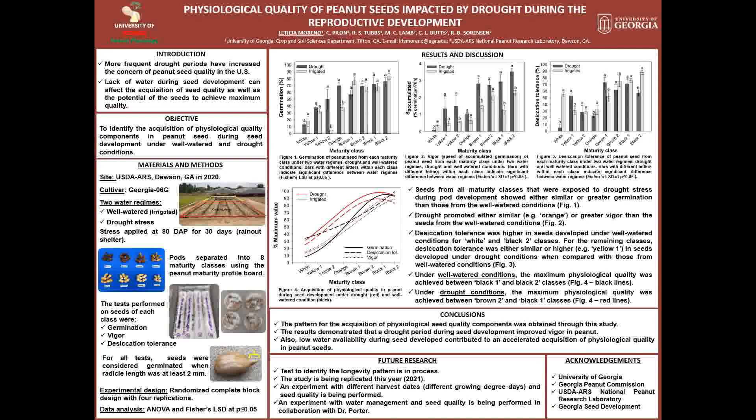As ongoing future research, a test to identify the longevity pattern, which is the last component of physiological seed quality, is in process. This study is being replicated this year to validate the data we got last year. A field experiment with different harvest dates and seed quality is also being conducted this year, and an experiment with water management and seed quality is also being performed in collaboration with Dr. Port. These results will help improve irrigation recommendations for peanut seed production.